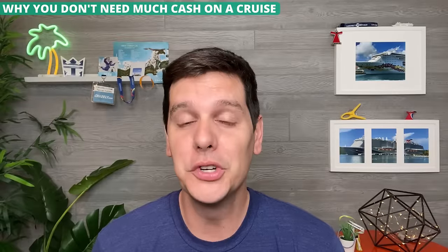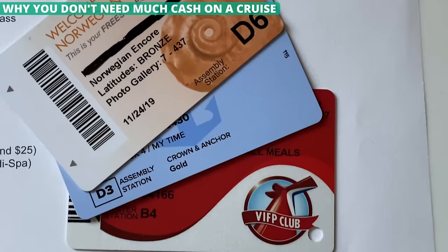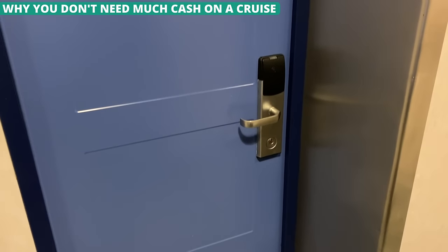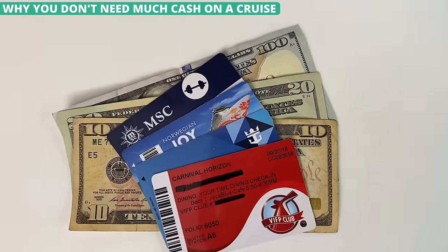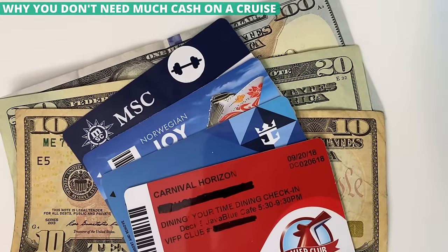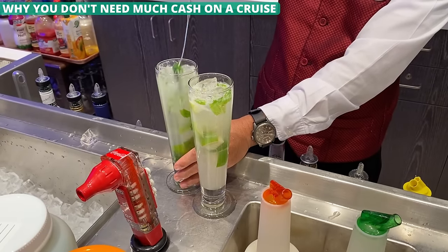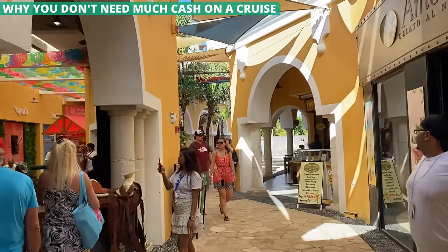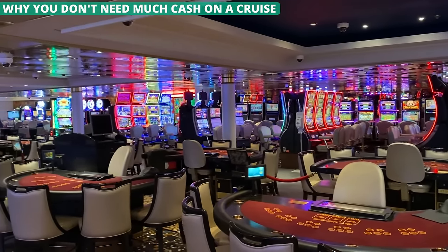When you go through check-in, you'll receive the key to your room. This key is like a credit card that you slide into your cabin door to unlock it, but it also does a lot more. It is linked to your shipboard account, and you'll use your room key just like a credit card to charge items to your account. No matter if you are buying a drink or a souvenir on the ship, you'll use this card to pay. The only time you'll use cash is when you are off the ship in port or if you want to gamble on board.